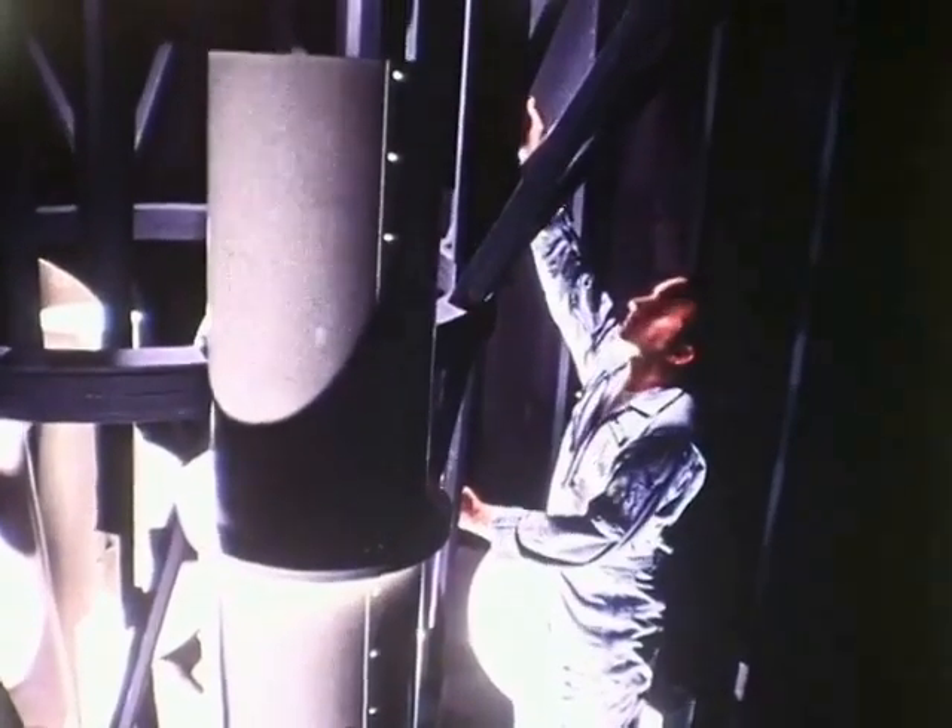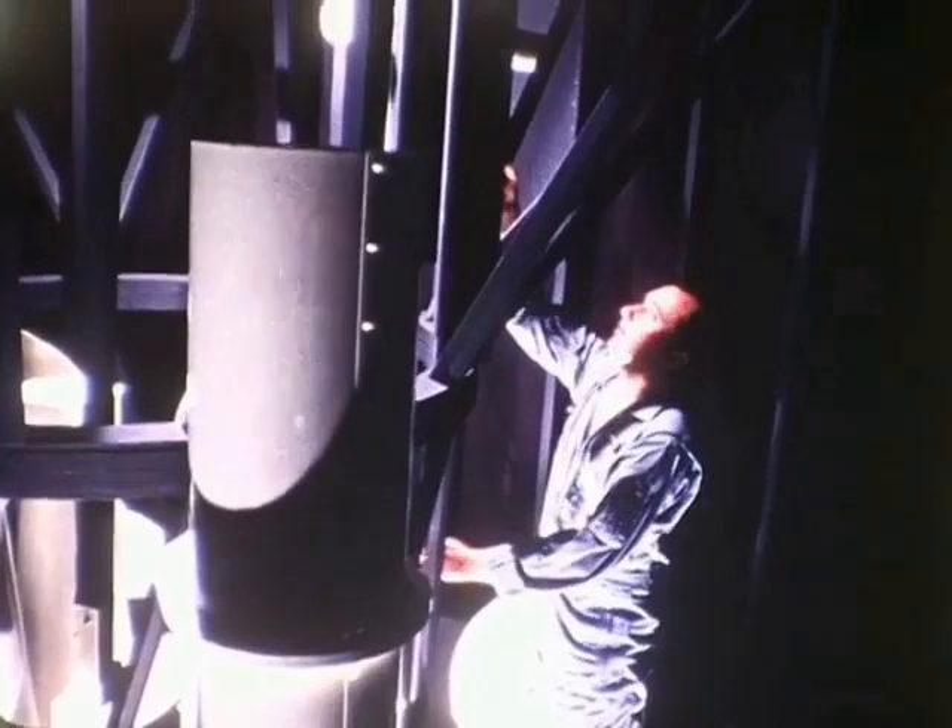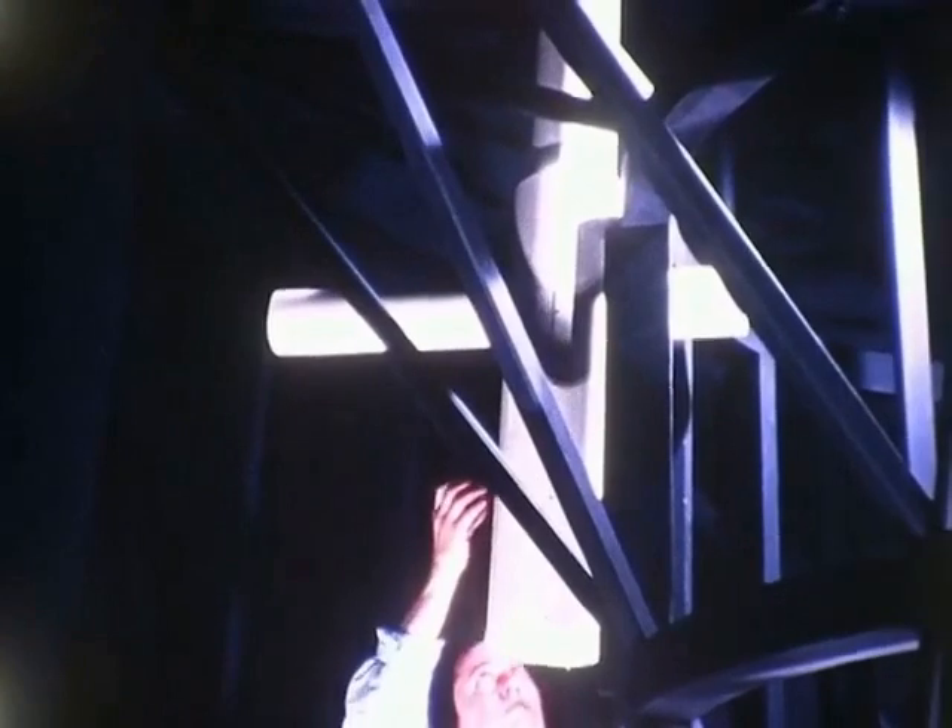The Large Space Telescope will be an observatory located above the Earth's atmosphere to cover the visible and ultraviolet regions. It will be visited periodically by the shuttle for maintenance and updating of the instruments.